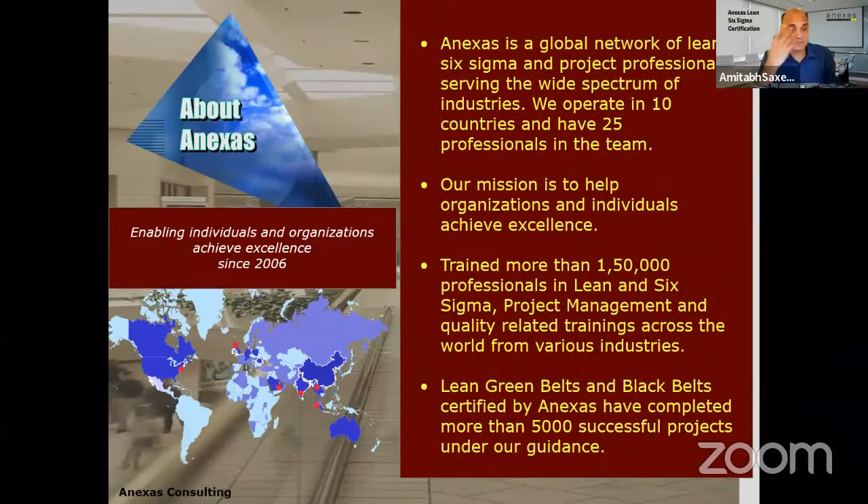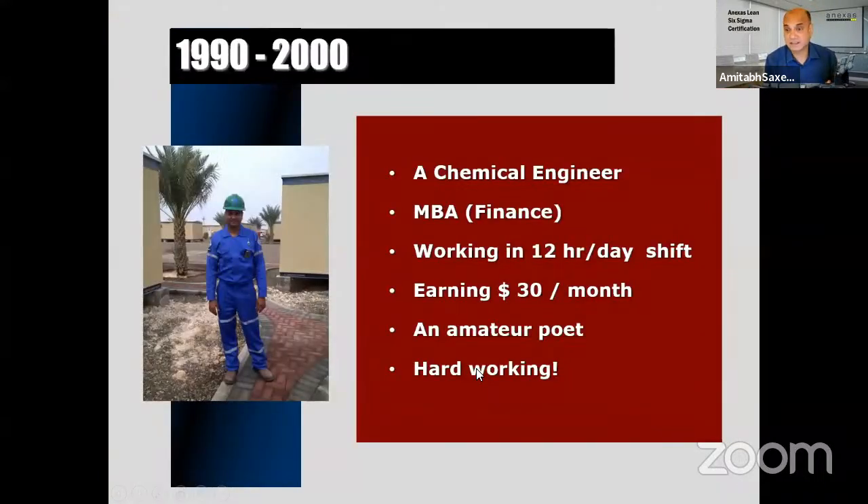We have training offices worldwide. I head the Middle East operations and consulting division, and we are also present in Australia and Europe. Certification is provided by AEC, a European certification body. We're also affiliated with PMI, IASSC, and other bodies. Certificates from us are worldwide valid and accepted by companies including Aramco, SABIC, and Knuckle.